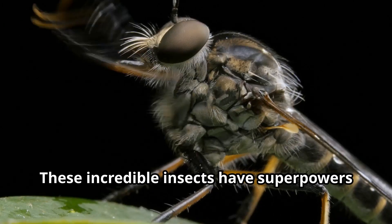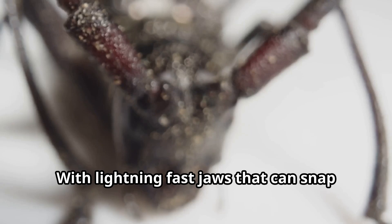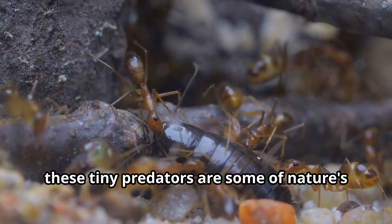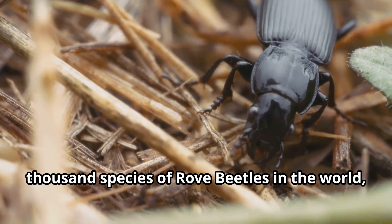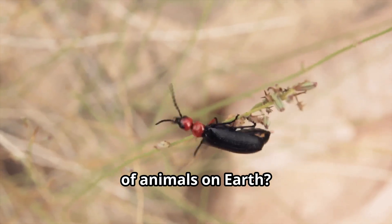Rove beetles — these incredible insects have superpowers that will amaze you. With lightning-fast jaws that can snap shut in milliseconds, these tiny predators are some of nature's most skilled hunters. Did you know there are over 63,000 species of rove beetles in the world, making them one of the largest families of animals on Earth?